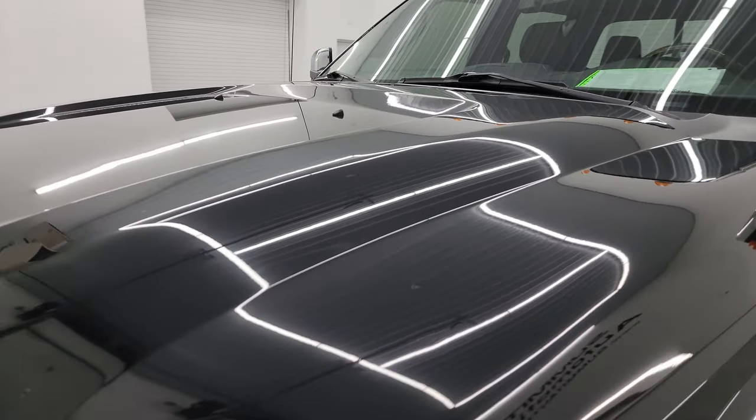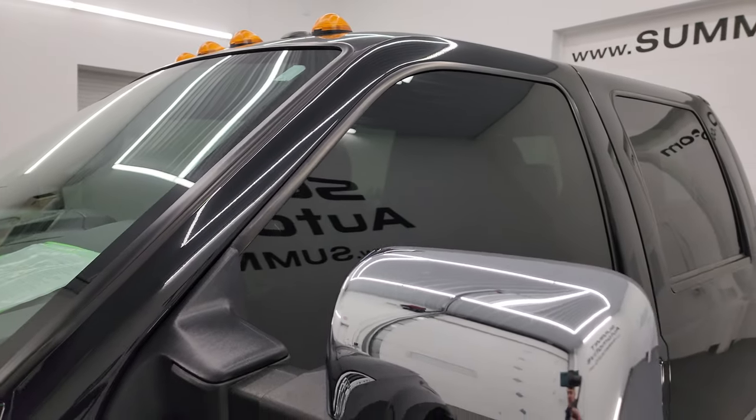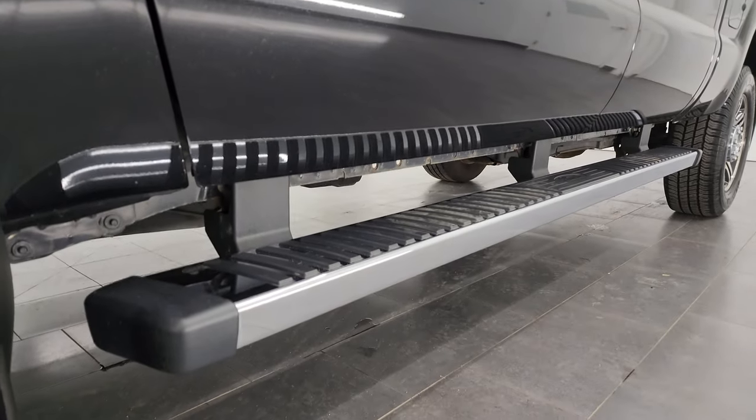Click the bell notifications and you'll get updates on the videos I do each and every day here at Summit Automotive, as well as access to one of the largest catalogs of vehicle walk-arounds on YouTube.